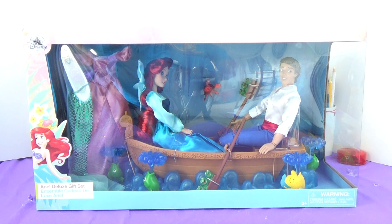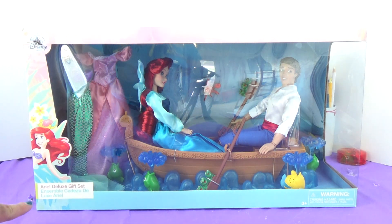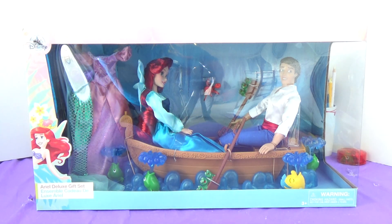Hi everybody, my name is Chad, and today I'm going to be reviewing the Ariel Deluxe gift set from the Disney store. I'm so excited. I saw pictures of these on Instagram like four weeks ago, and I have been searching all the Disney stores in my area, going there like a couple times a week, checking to see if they've gotten it in, and they finally got it in.